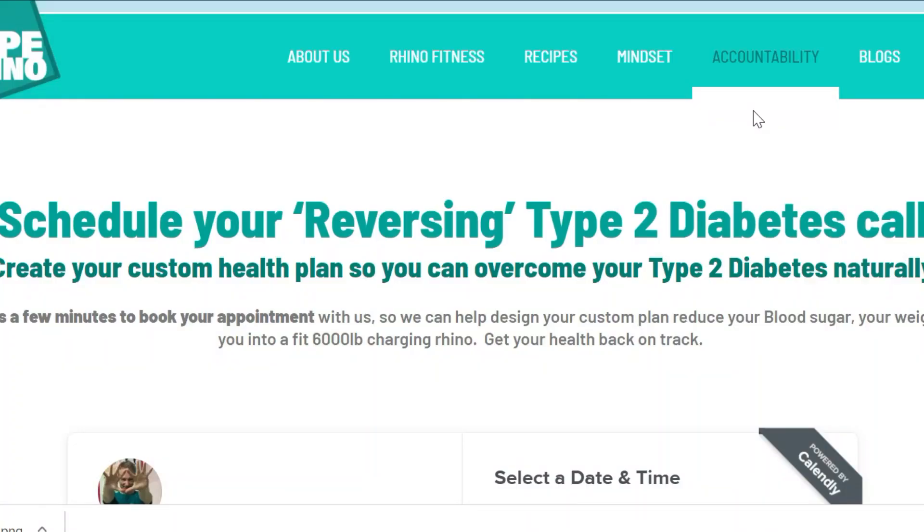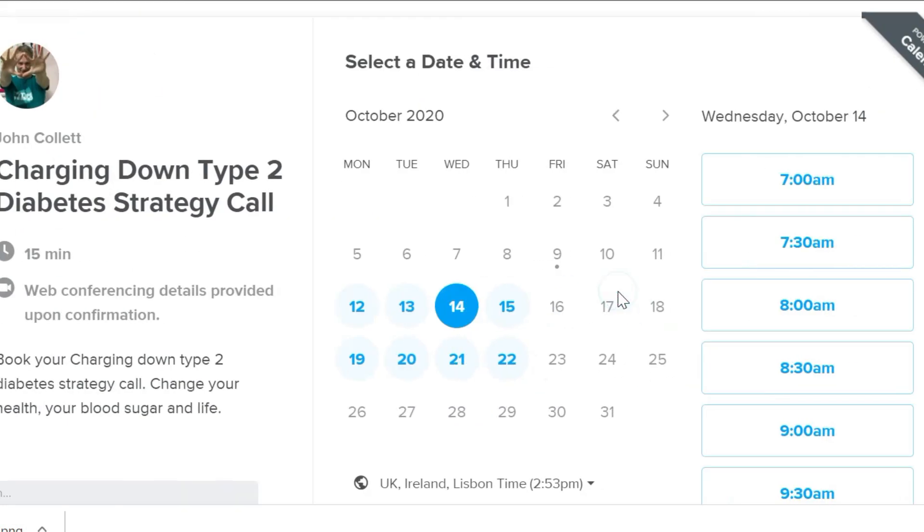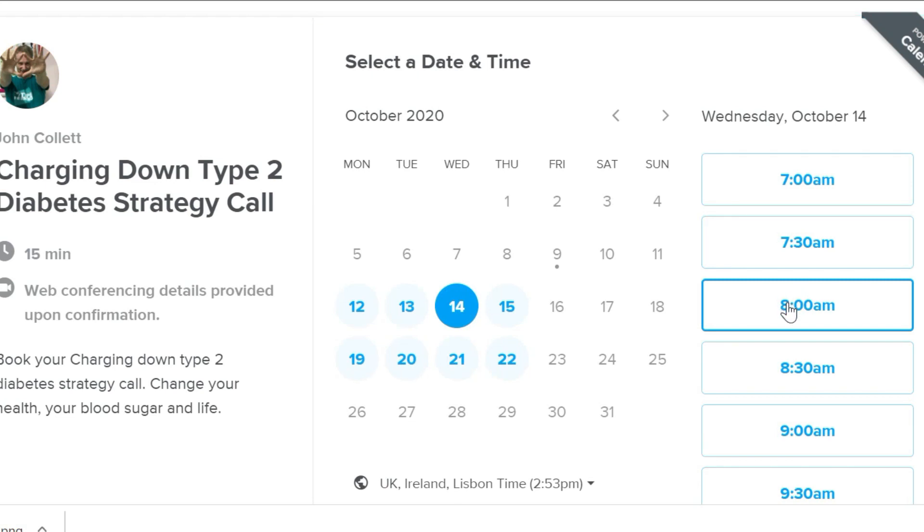We also have a 12-week program called Reversing Type 2 Diabetes. If you want to reverse your type 2 diabetes naturally, there's another link in the description. It'll take you to my website where you can book a free 15-minute discovery call with me. All we'll do is see if the program is a good fit for you, and then we'll take it from there.